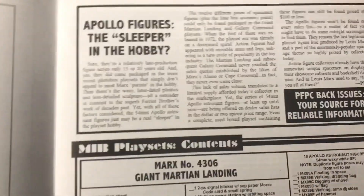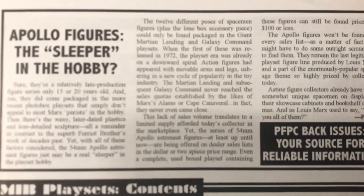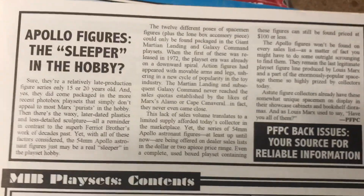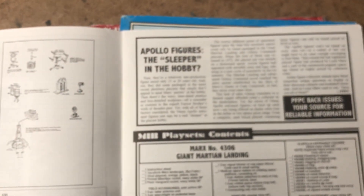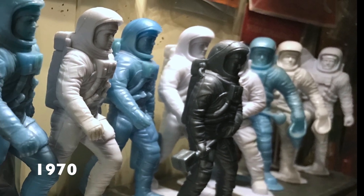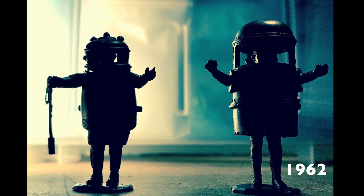An interesting little bit at the end about how the Apollo space figures were the sleeper form in the collecting hobby back in June 1997 — and I think they still are, including the 6-inch figures. They definitely don't get the same props that the Moonbase era figures get.